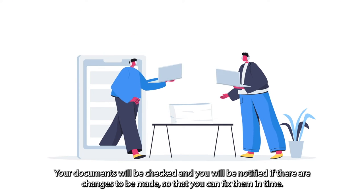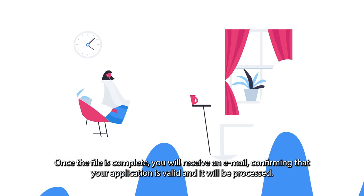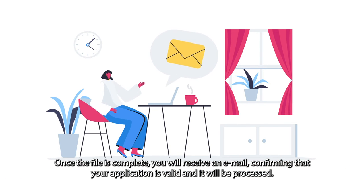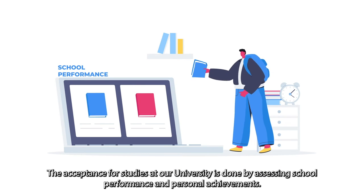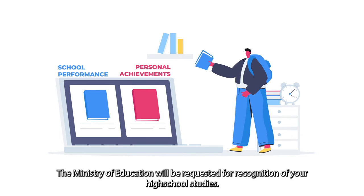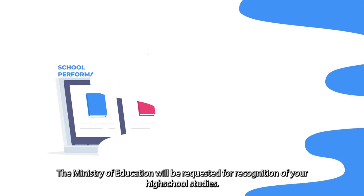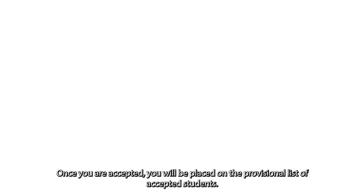Your documents will be checked and you will be notified if there are any changes to be made, so that you can fix them in time. Once the file is complete, you will receive an email confirming that your application is valid and it will be processed. Acceptance for studies at our university is done by assessing school performance and personal achievements. The Ministry of Education will be requested for recognition of your high school studies. Once you are accepted, you will be placed on the provisional list of accepted students.